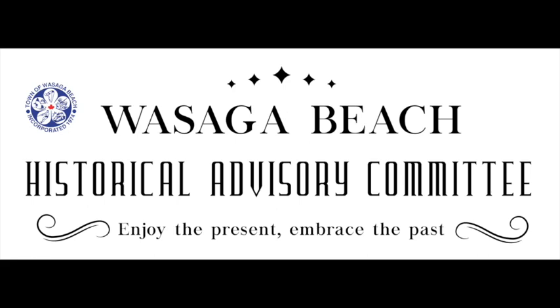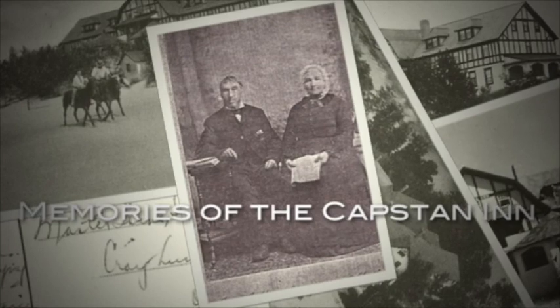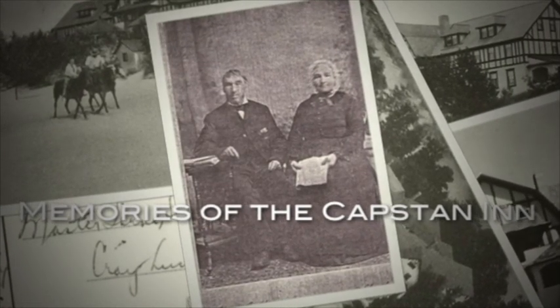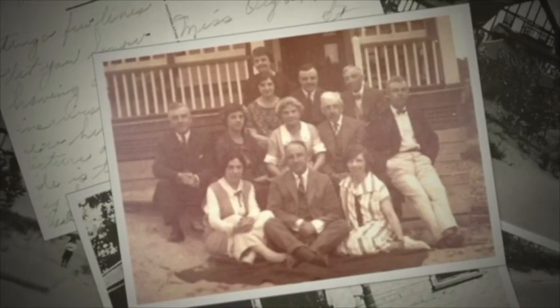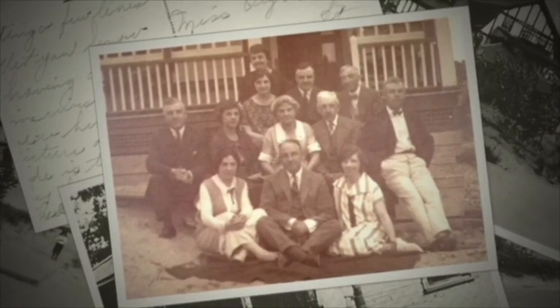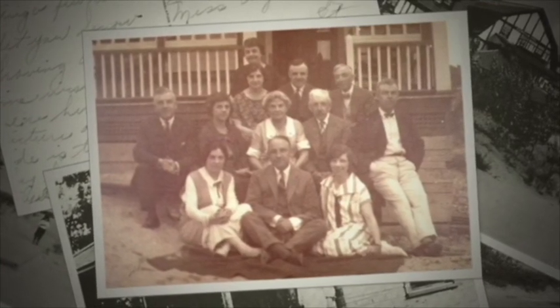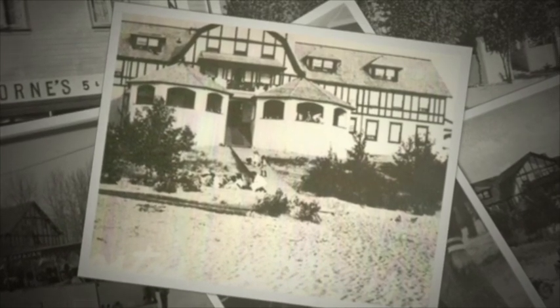The Wasaga Beach Historical Advisory Committee and the Town Archives invite you to join us for a walk down memory lane as we learn a little bit about the Capstan Inn, which was built by the McLean family and was Wasaga's first grand hotel, and the very first to be built on the beachfront. Grab your favourite beverage, put your feet up and relax as you listen to the tale of the Capstan and its influence in initiating the tourist industry in Wasaga Beach.